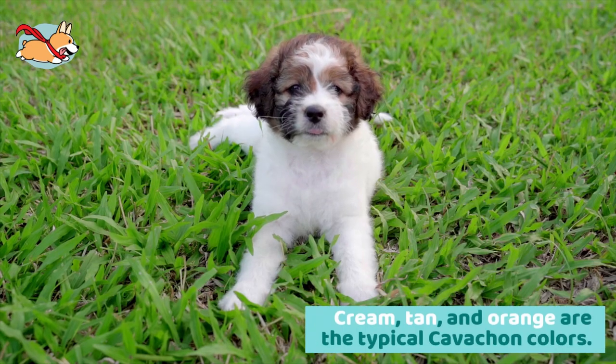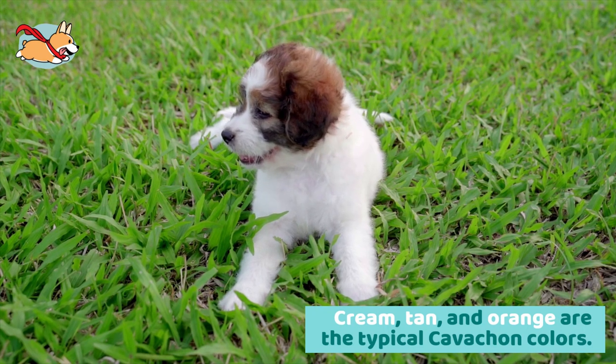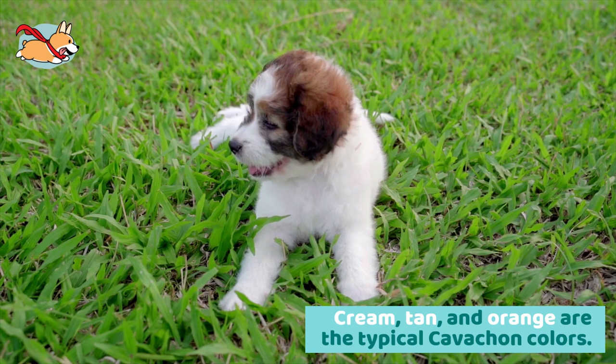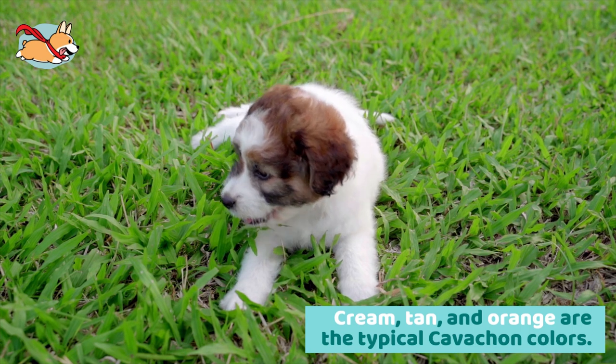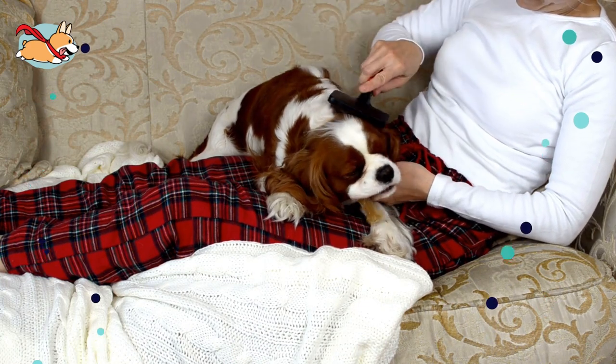Cream, tan, and orange are the typical Cavachon colors. It is usually bicolored with patches of orange and tan against a white body. Cavachons have a soft, silky, single coat that can sometimes be hypoallergenic. Their coat must be brushed three times a week to keep it from becoming tangled.